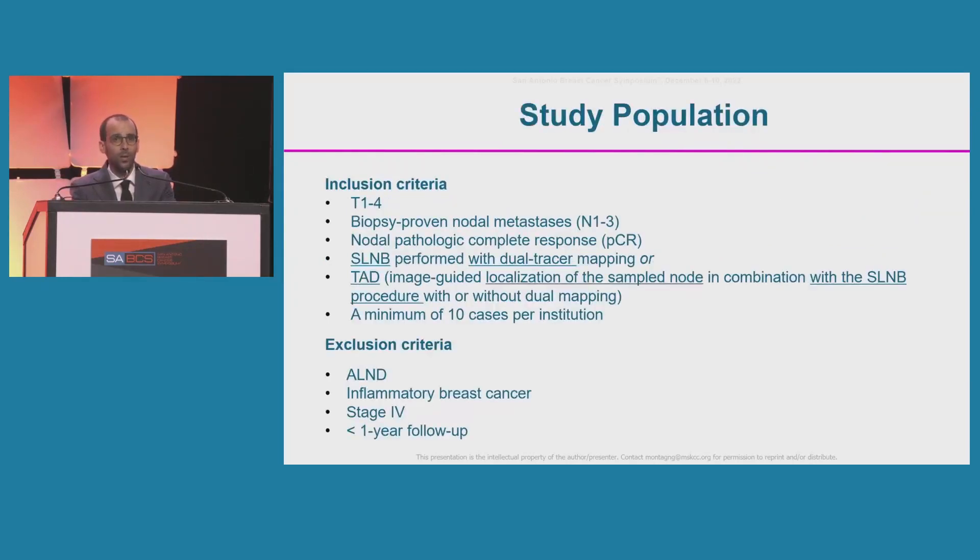We included T1 to T4, biopsy-proven, N1 to N3 breast cancer patients who achieved nodal PCR after neoadjuvant chemotherapy and had either sentinel lymph node biopsy with dual-tracer mapping or TAD — defined as image-guided localization of the sampled clip lymph node in combination with sentinel lymph node biopsy, with or without dual-tracer mapping. To ensure familiarity with the procedure, a minimum of 10 cases per institution was required.